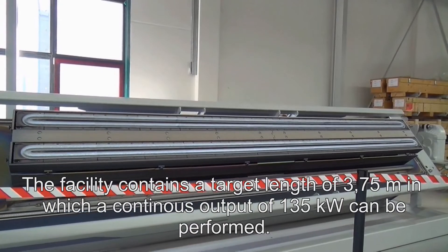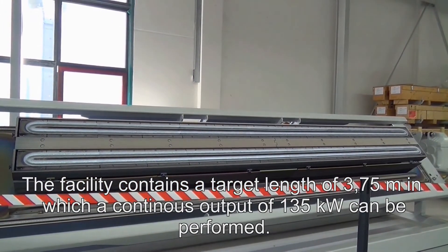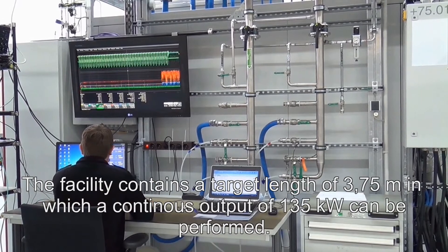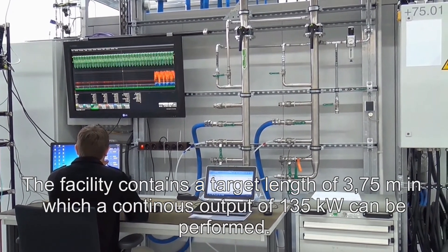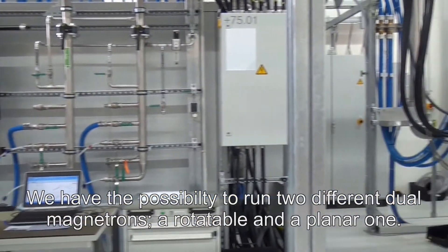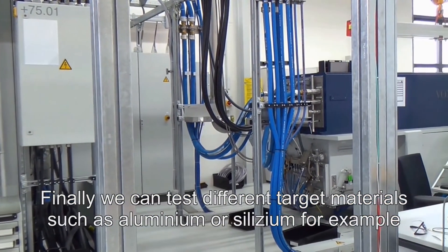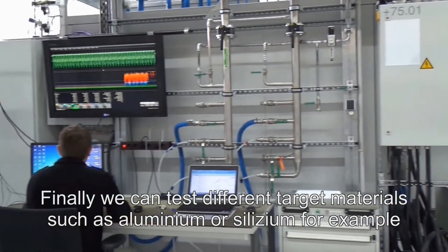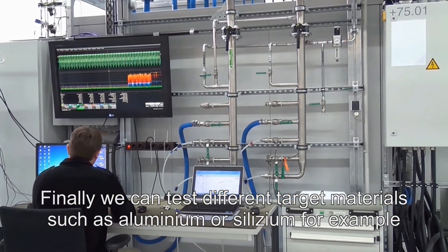The facility contains a target length of 3.75 meters, in which a continuous output of 135 kW can be performed. We have the possibility to run two different dual magnetrons: a rotatable and a planar one. Finally, we can test different target materials, such as aluminium or silicon, for example.